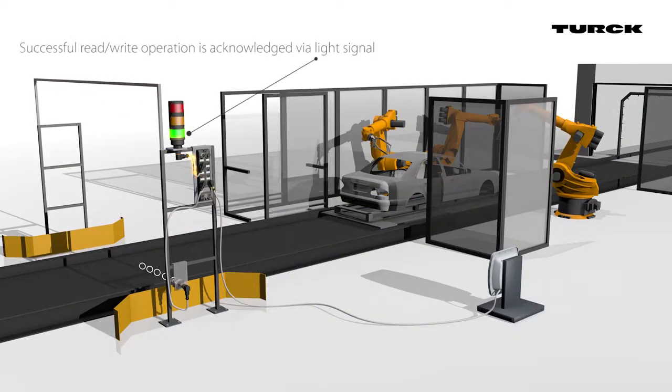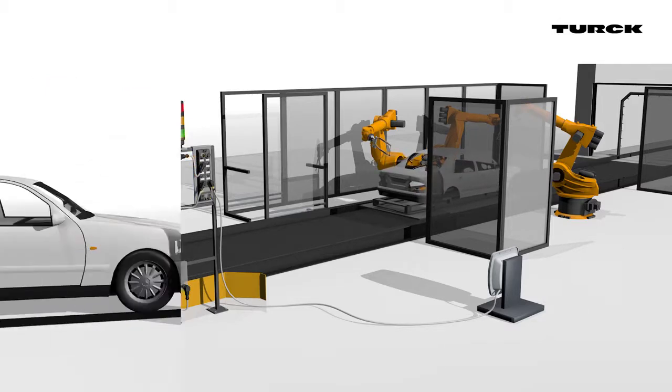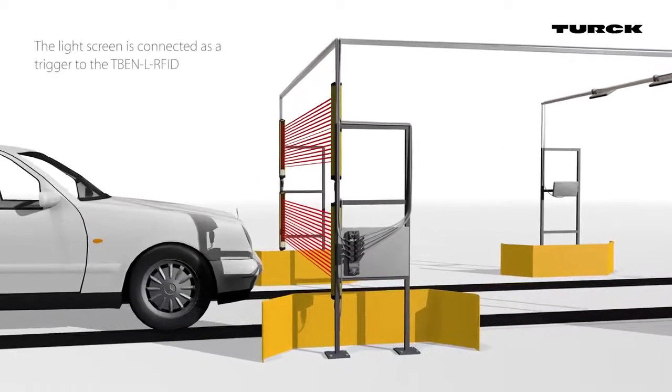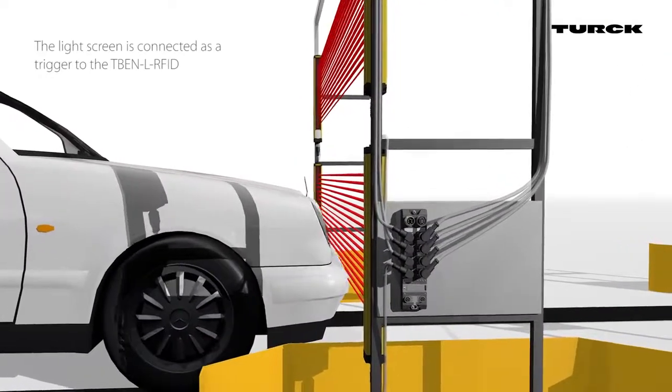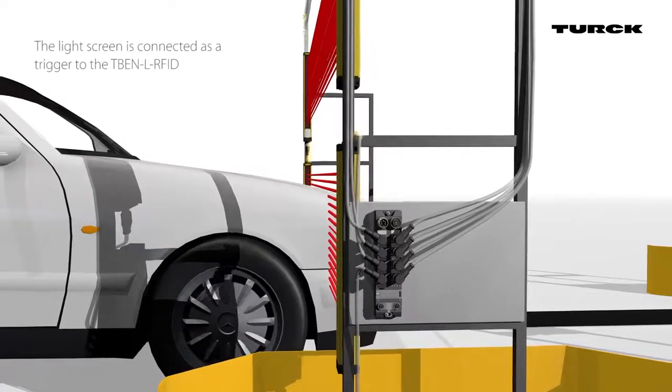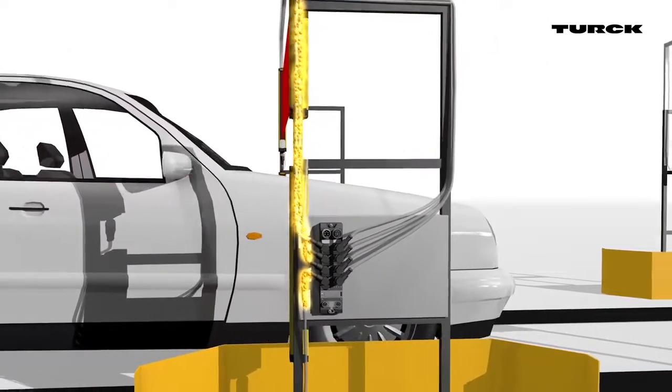Integrated standard I/O allows direct connection of trigger and light signals. Here you can see a light screen which triggers the four read-write heads connected to the TBEN-L. It starts a multiplex mode that sequentially activates the read-write heads to ensure every tag is reached.